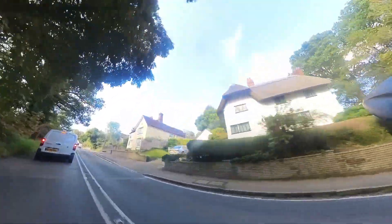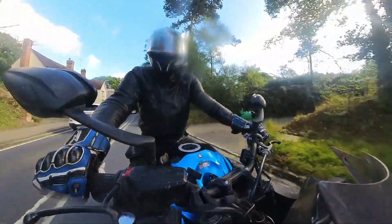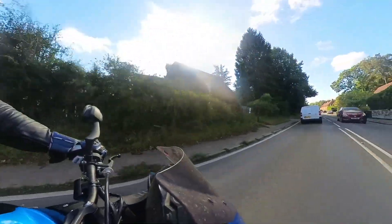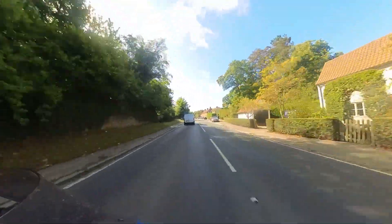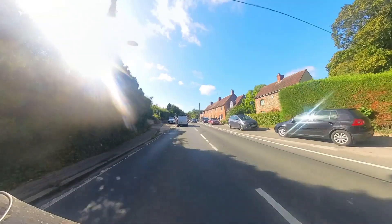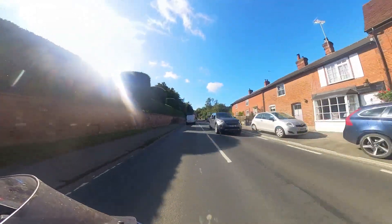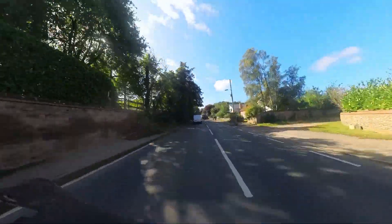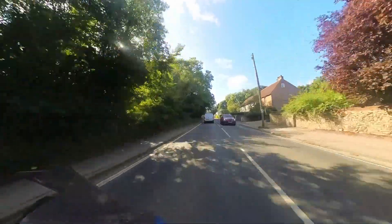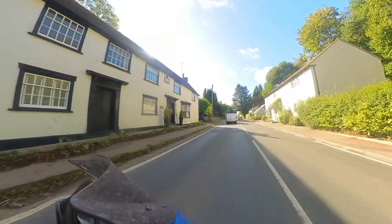This road used to be the old A11 back in the day, and for that reason it's quite a good road and it's reasonably well surfaced. This is the village of Quendon — there's lots of villages like this, lots of big sort of small market towns, big villages. And because it's the old A11, it's been a sort of trading route for many years, so you've got these nice big villages with big houses and old-fashioned coaching inns.